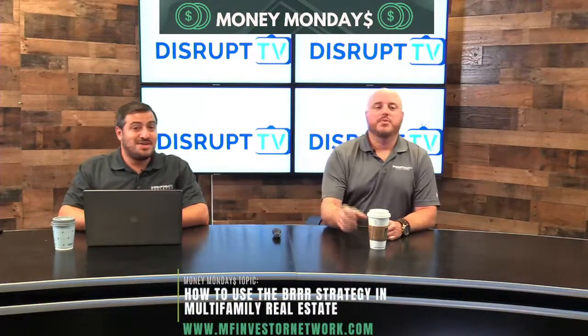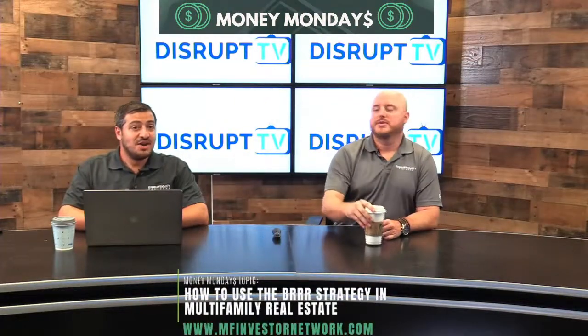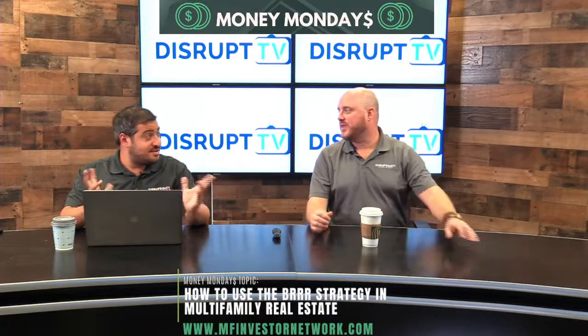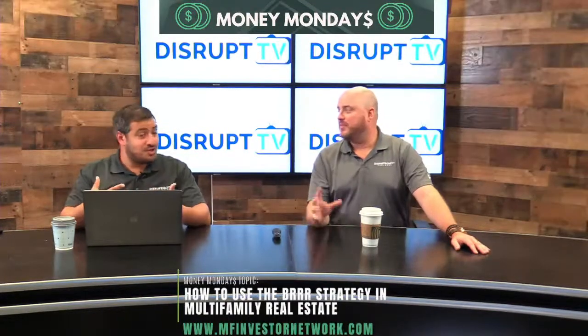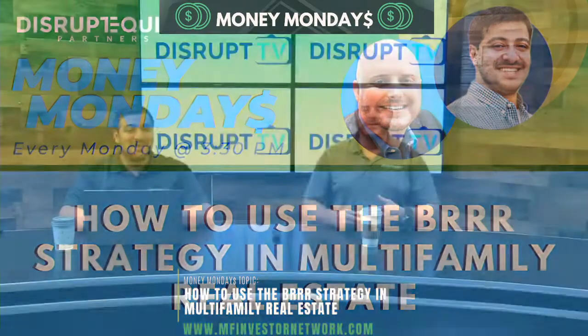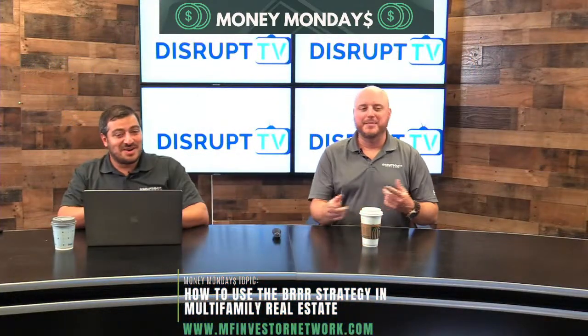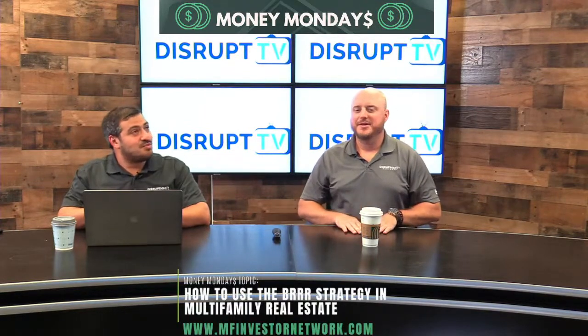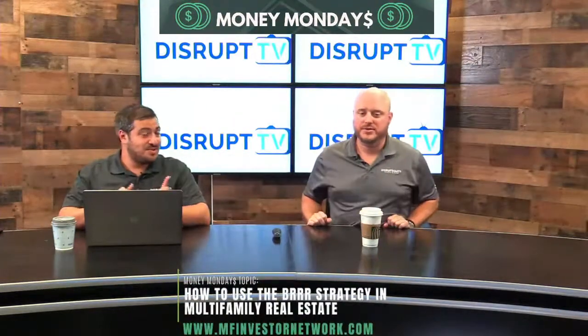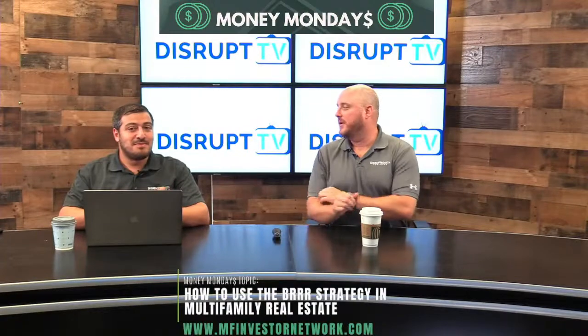We're talking about how to use the BRRRR — B-R-R-R — strategy in multifamily real estate. For those with a residential background, you've probably heard of it. Our friend Brandon Turner really made it popular. It stands for Buy, Rehab, Rent, Refinance, and then Rinse and Repeat — and you can throw a couple extra R's on there.